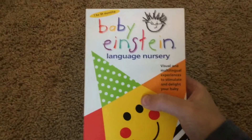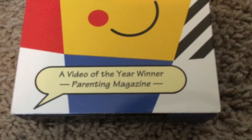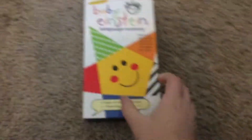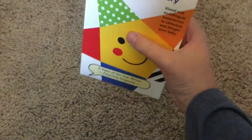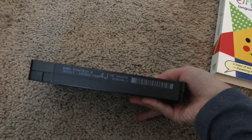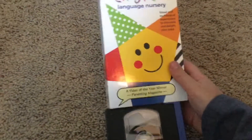We begin with Baby Einstein Language Nursery 2002 VHS, a Video of the Year winner. Front, back, side, other side, top, inside. Here's the tape with the ink label. Print date is October 28, 2002.